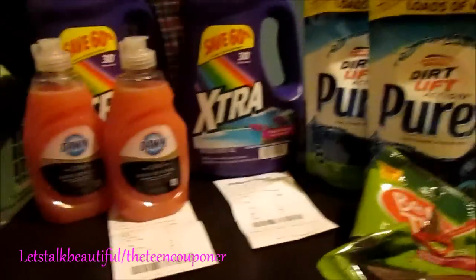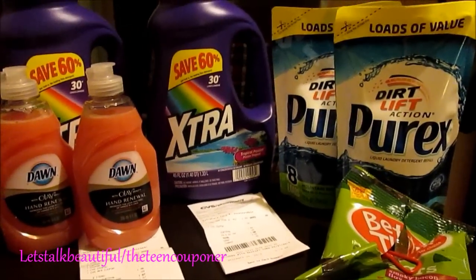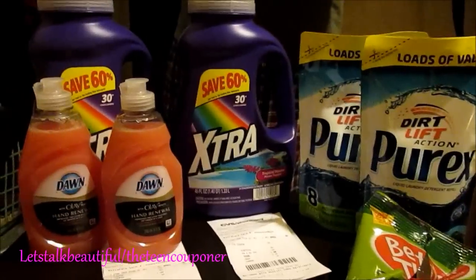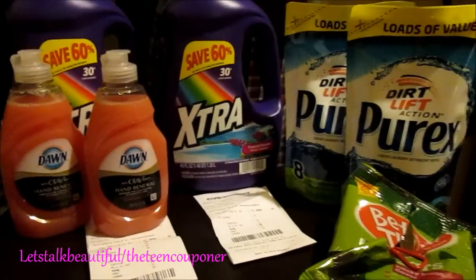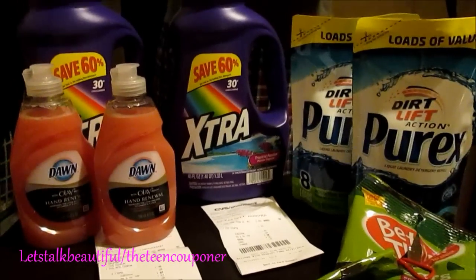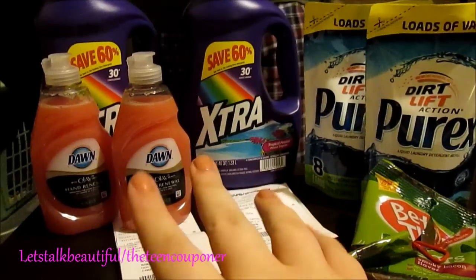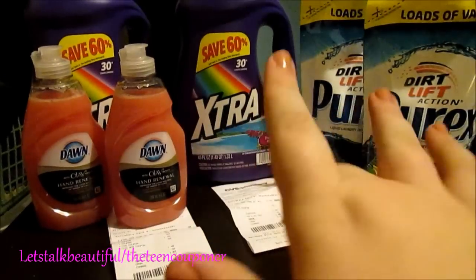I spent about $3 in total, well a little bit over $3 all together for all this stuff, which is not bad. I will post links to my blog that explains the deals a little bit better, and I will see you guys next.